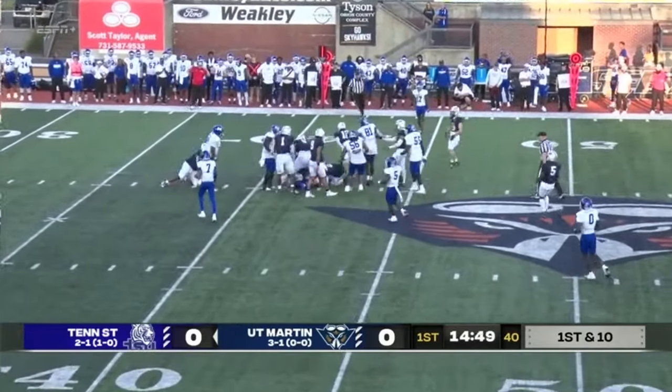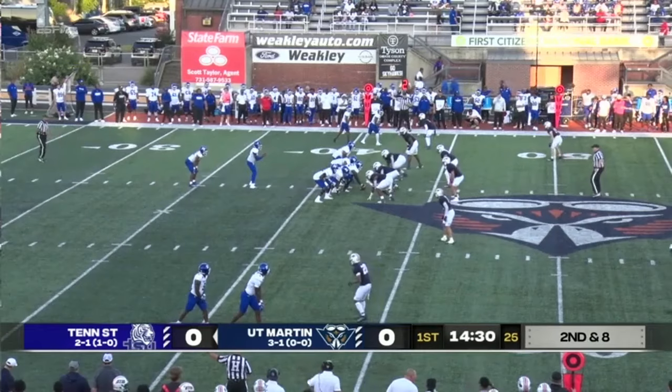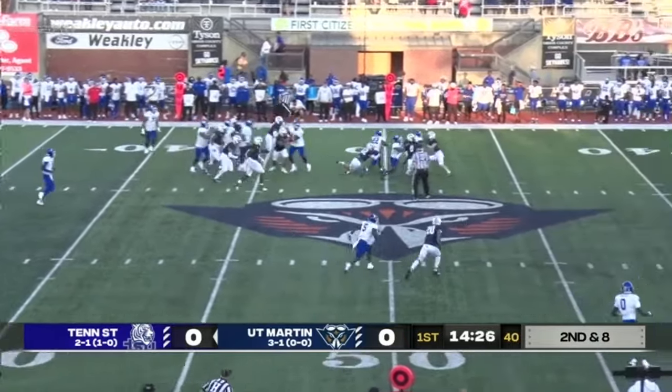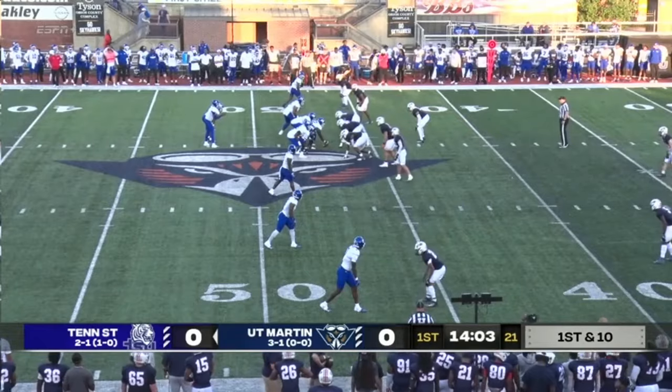Rouse trying to get between the tackles and picks up two yards on offense for the Tigers. Four-man front for UT Martin, and there's the run again, as John just said it. Jalen Rouse getting into some trouble for TSU.